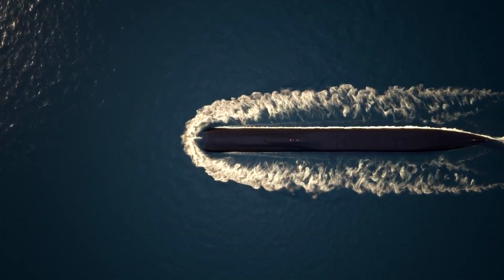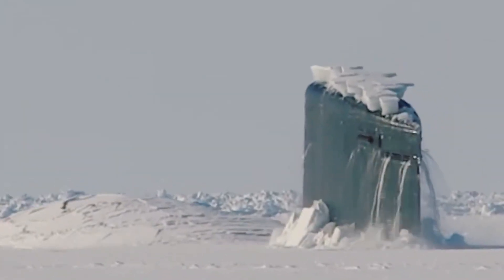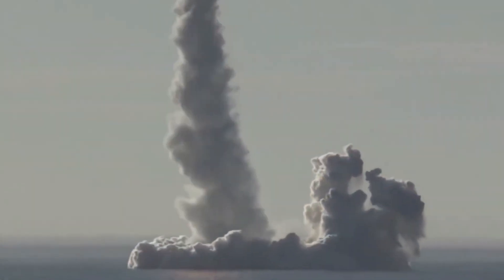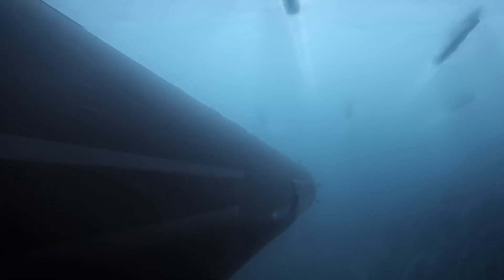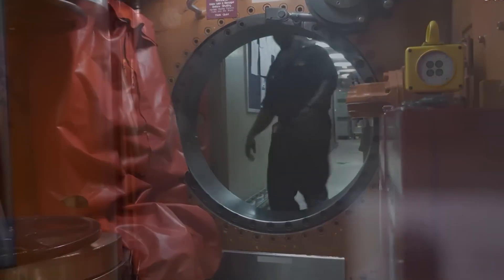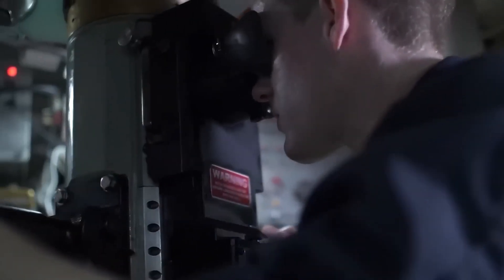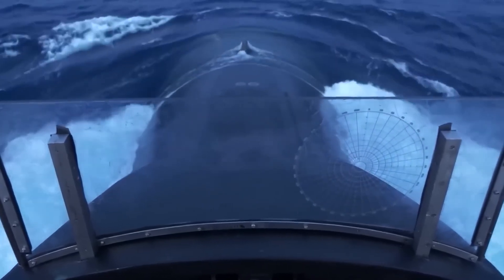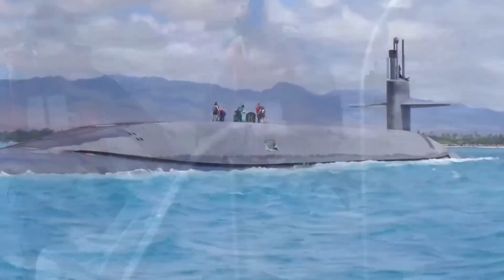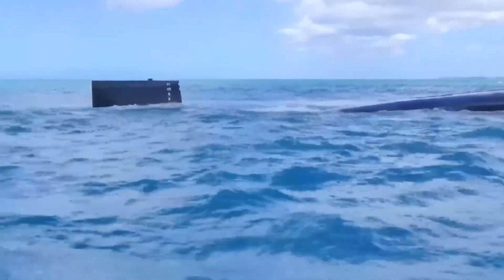Life aboard the world's largest nuclear submarine is a testament to human adaptability and the resilience of the human spirit. In the cramped confines of its hull, crew members must navigate the challenges of isolation, confinement, and the relentless demands of duty. From tight living quarters to communal mess halls and recreational areas designed to foster camaraderie and morale, every detail of submarine life is carefully managed. The crew operates as a well-oiled machine, each member contributing unique skills to the collective mission through daily routines, drills, and exercises to ensure readiness for any scenario.